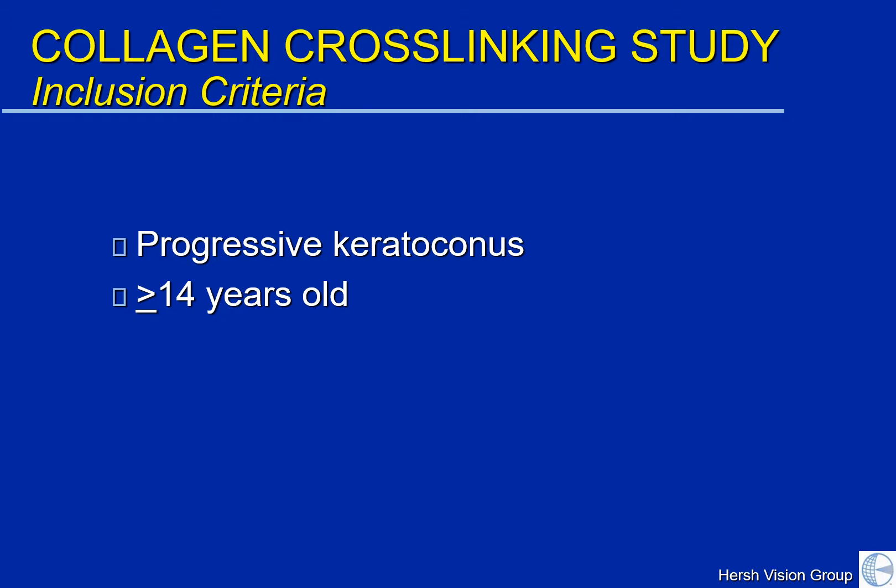This study was done amongst 10 study centers in the U.S. The inclusion criteria were patients with progressive keratoconus, so we needed to show that those patients treated were indeed getting worse over the previous two years. We restricted it to patients 14 years old or older, and this is the reason, incidentally, that the FDA approval is for keratoconus patients who are 14 or over.